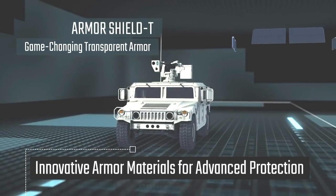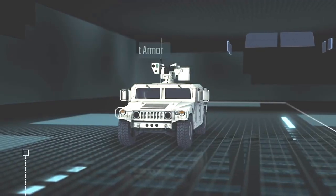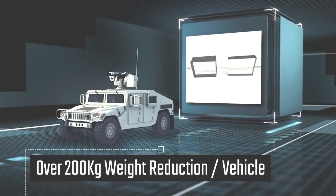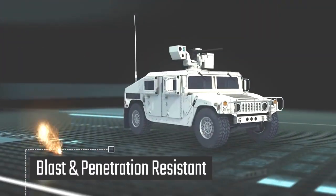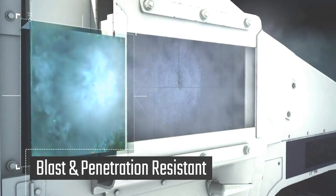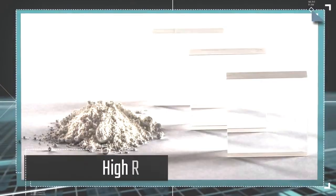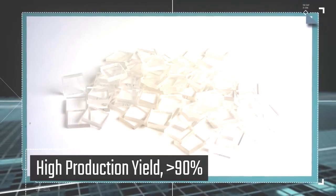Armor Shield T is Rafael's game-changing transparent armor. Replacing heavy armored glass with a super lightweight material, this innovative solution reduces both weight and thickness by over 50%. Designed to resist both blast and penetration, Rafael's cost-effective transparent armor greatly improves multi-hit capability, limits surrounding damage, and significantly reduces overall product life cycle cost.